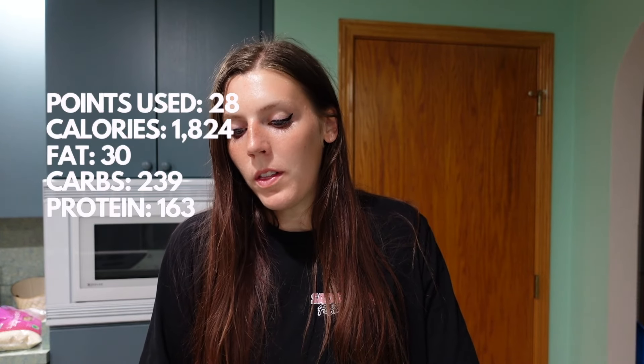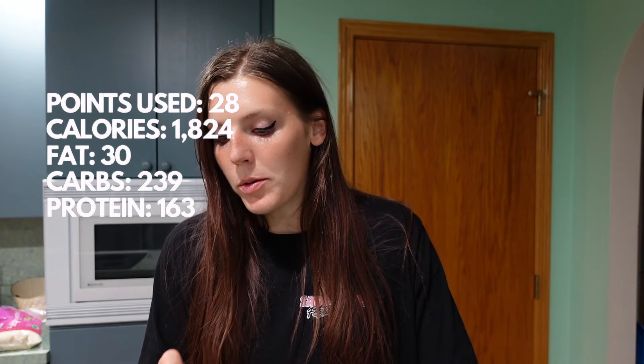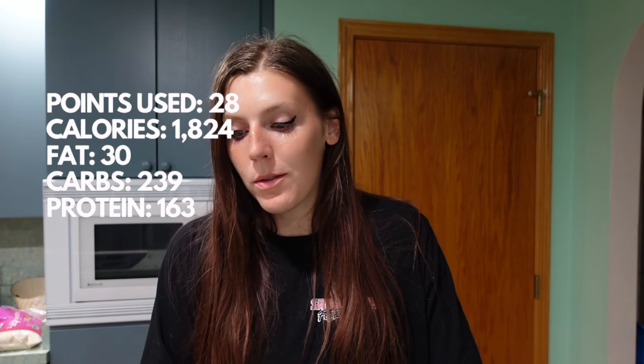That wraps up day two. I ended the day using 28 total dailies on Weight Watchers. In MyFitnessPal I had 1,824 calories, 30 grams of fat, 239 carbs, and 163 grams of protein — good on my protein goal. Fiber was 31 grams — hit my fiber goal. I also hit 10,000 steps today walking the dogs and getting extra steps throughout the day. I feel really good about today and I'm ready to take on day three.